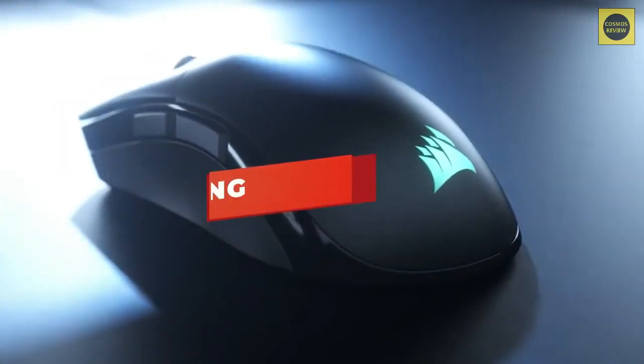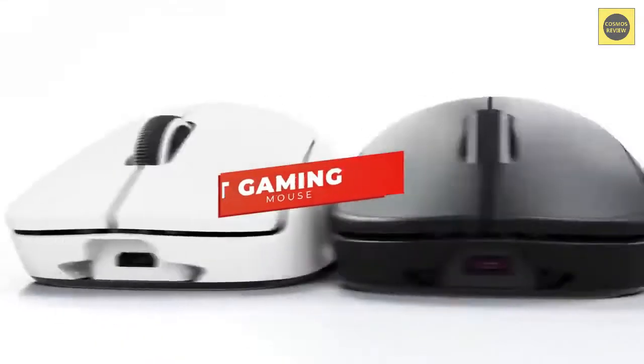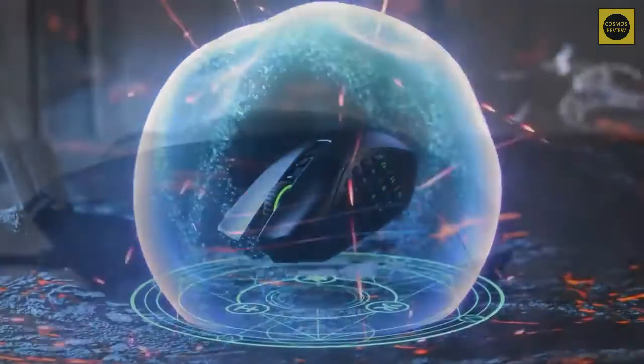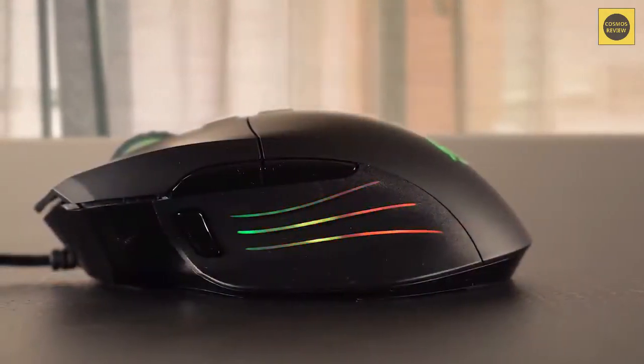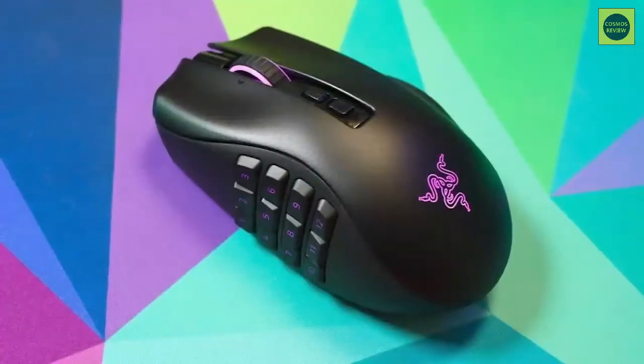Hey guys, in this video we're checking out the five best gaming mice in 2022. I've made this list based on price versus performance, speed, comfort, and more. We'll be taking a look at products to suit all types of people, so regardless of whether you're looking for an affordable gaming mouse, a wireless gaming mouse, or just the best gaming mouse you can buy, we'll have a product for you.